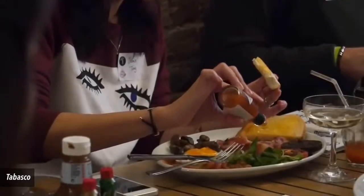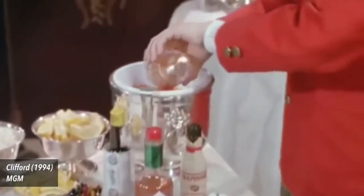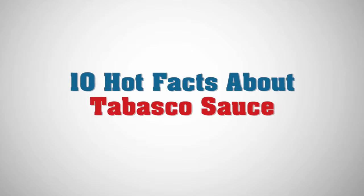Tabasco is for many a staple condiment, as ketchup or mayonnaise. Thanks to its many fans, the spicy add-on has been a popular one for over 100 years. Here are 10 interesting facts about the iconic sauce.